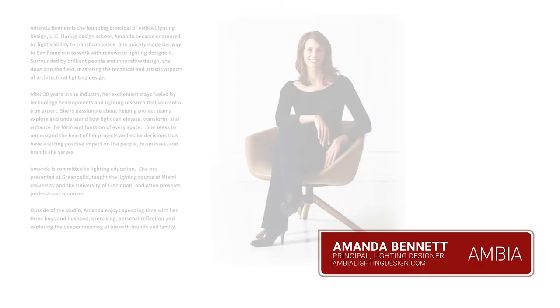I am Amanda Bennett, founder of Ambia Lighting Design. I'm April Alain and I'm a senior applications engineer. I created detailed installation instructions, provided programming and on-site commissioning for the Diebold Nixdorf Experience Center.